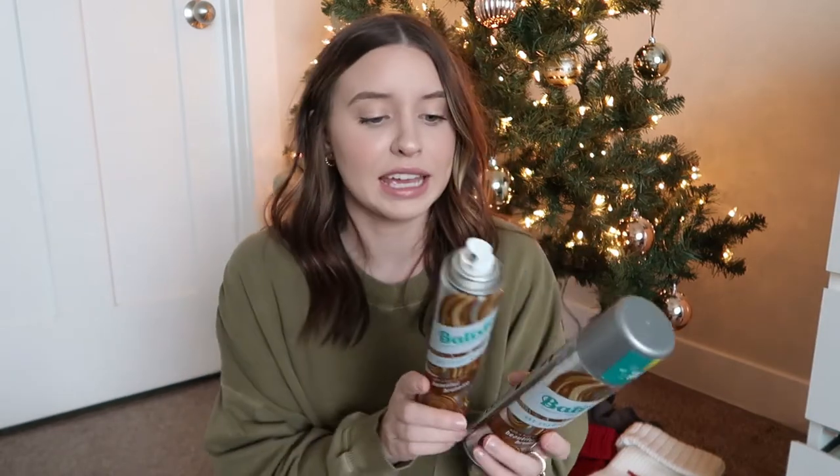I have two bottles of the Batiste dry shampoo in the beautiful brunette formula. I love this dry shampoo — it's very good for being such an affordable drugstore option. I always have one in my cabinet. I will say the initial spray is still very white even though it's made for brunettes, but once I work it in I don't feel nervous about it. It does go away pretty quickly — you just have to rub your fingers through it.